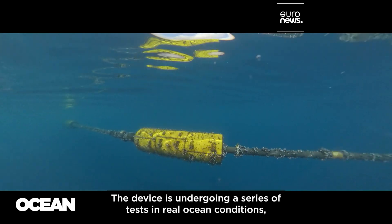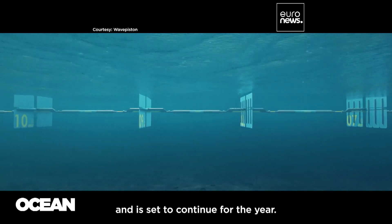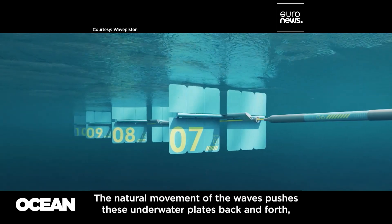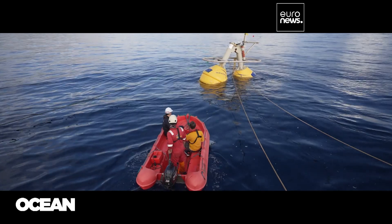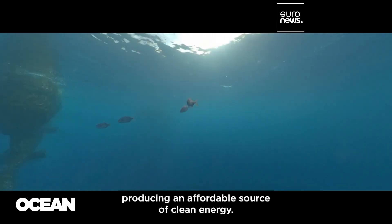The device is undergoing a series of tests in real ocean conditions and is set to continue for the year. The natural movement of the waves pushes these underwater plates back and forth, pumping seawater into the pipe. Then the pressurized water turns a turbine, producing an affordable source of clean energy.